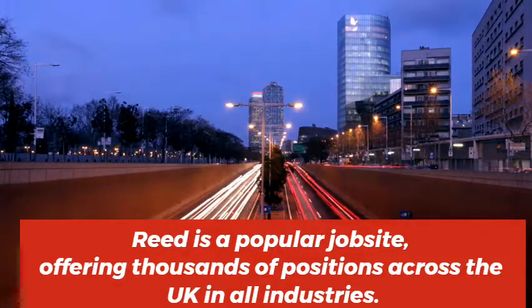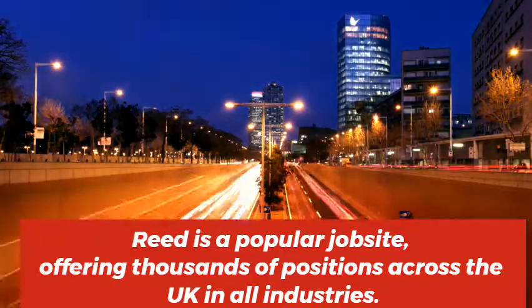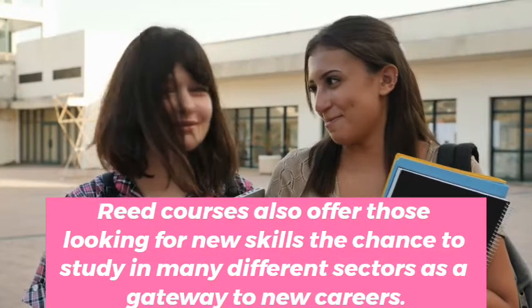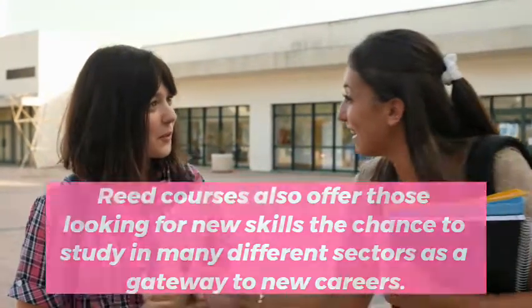Reed is a popular job site, offering thousands of positions across the UK in all industries. Reed Courses also offers those looking for new skills the chance to study in many different sectors as a gateway to new careers.